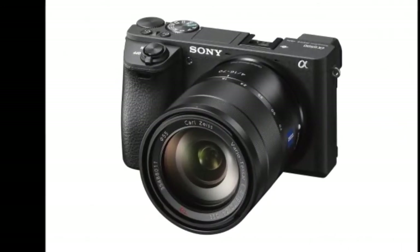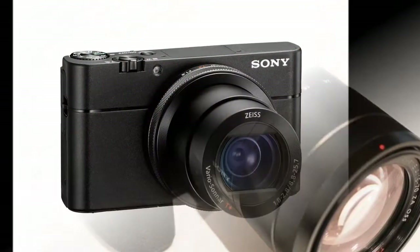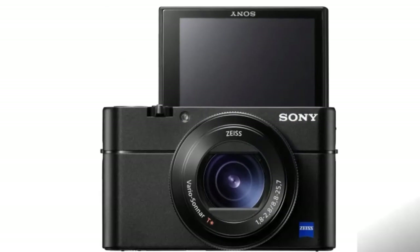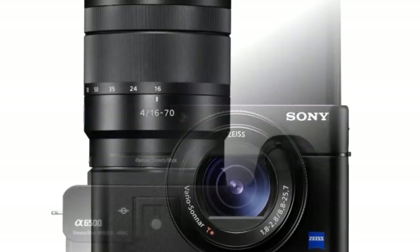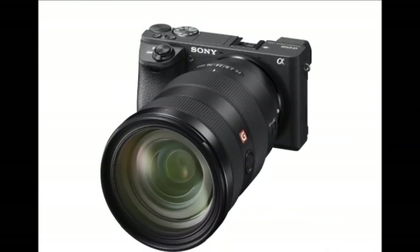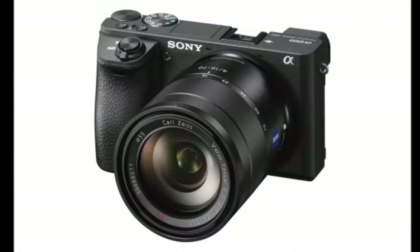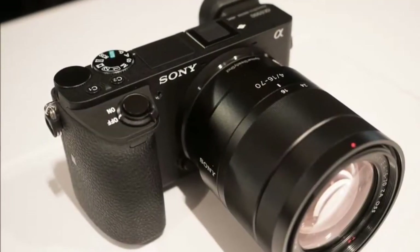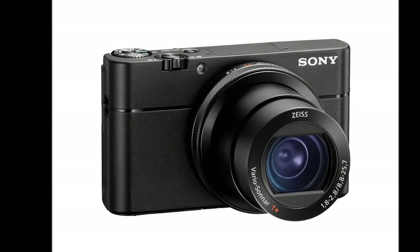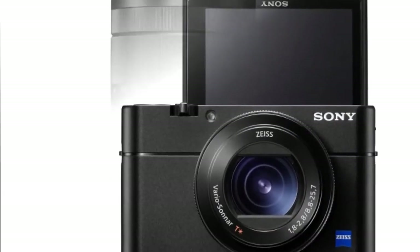However, the biggest features added are 5-axis image stabilization and a touchscreen LCD. While Sony's SteadyShot stabilization in the lenses does a decent job, it's no match for proper in-body stabilization. The 5-axis stabilization makes its way for the first time to Sony's APS-C cameras, claiming to offer compensation equivalent to a 5-stop faster shutter speed. This works with all E-mount and A-mount lenses via an adapter. The touchscreen on the A6500 also allows for additional tricks, like pulling focus by simply dragging your finger across the screen.